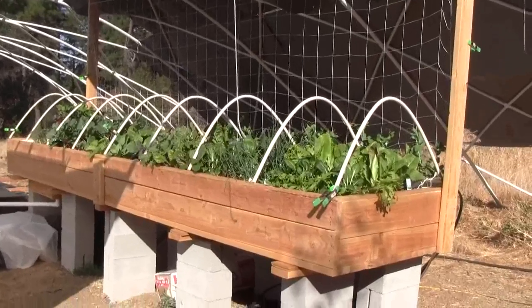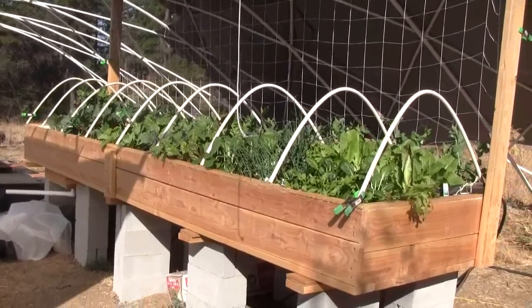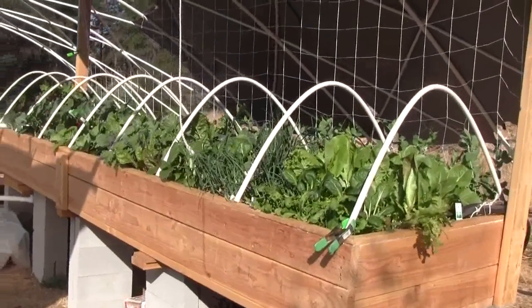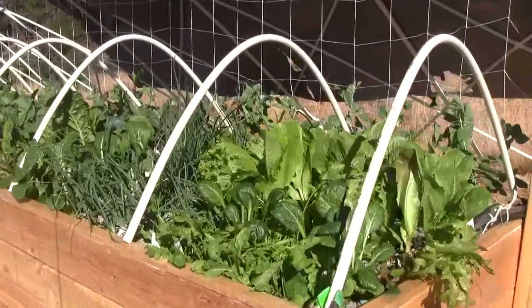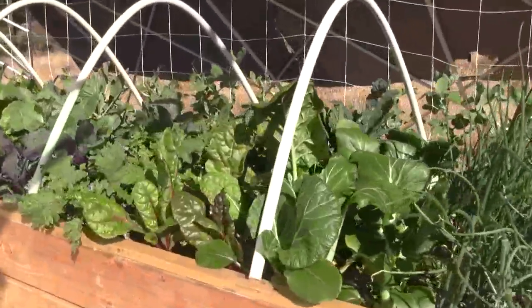We've already harvested about 3 or 4 pounds of lettuce and bok choy. The lettuce and bok choy were just harvested yesterday evening, so they're a little bit — a lot thinner than they were.